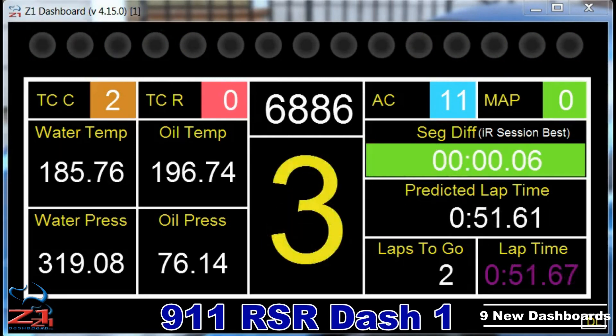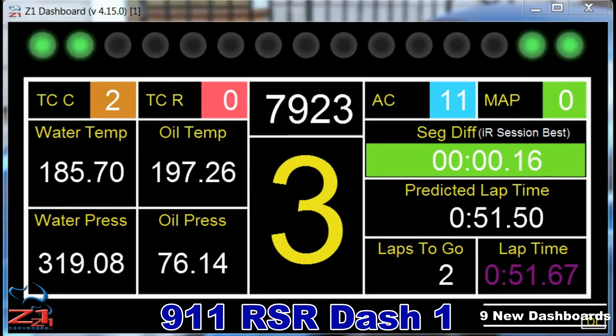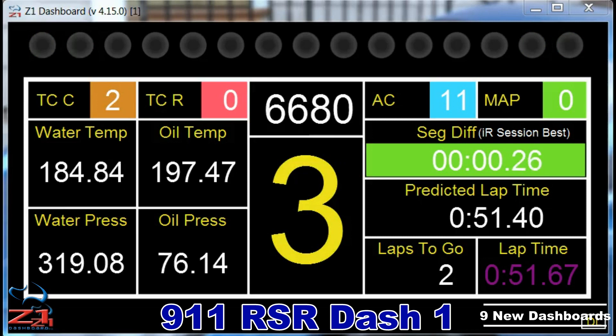Fastest lap: 51.673. P1. Laps of fuel: 88. On lap 2. Sector 1: 12.699.